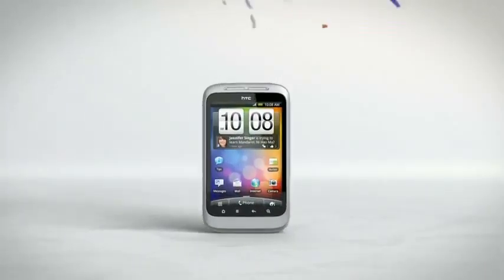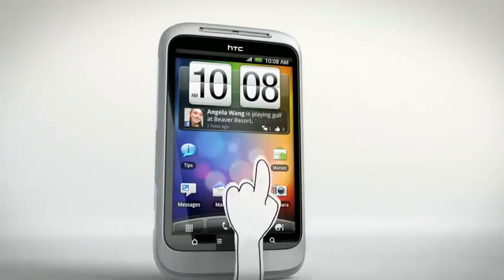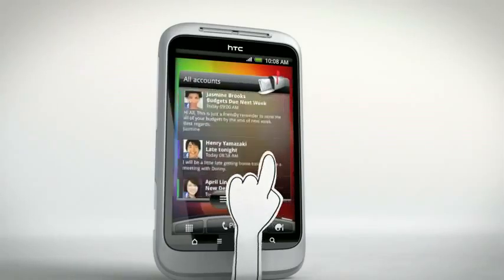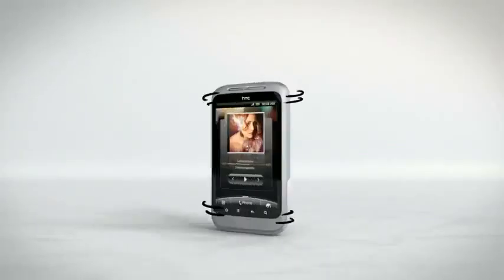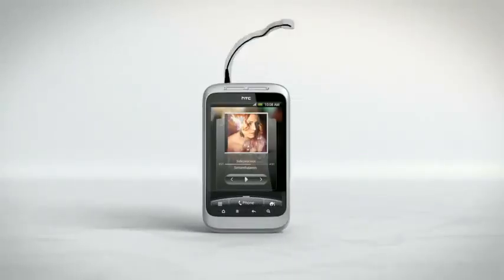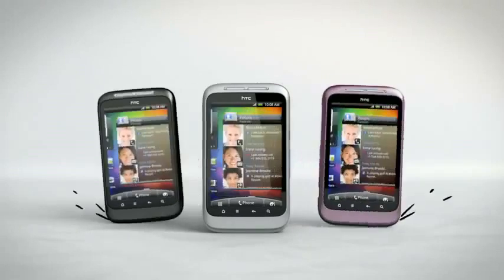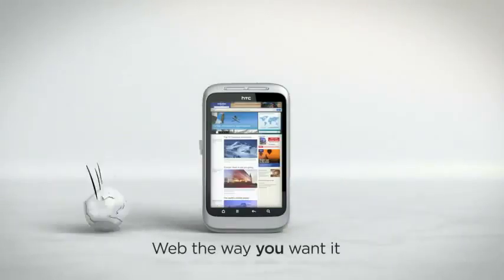HTC Wildfire S is packed with fun features that make it easy to share the things you love. On the front, a vivid 3.2 inch touchscreen for viewing vids, flicking through photos, or surfing the web. On the back, a 5 megapixel camera with flash that will keep your pictures sharp at any time of day or night. And on top, a 3.5 millimeter audio jack, so you can plug in your headset and enjoy your favorite tunes, and also a choice of cool colors, so you and your phone are always a perfect match.